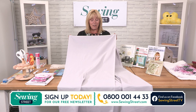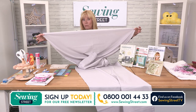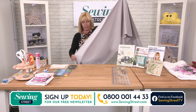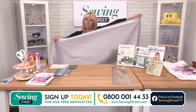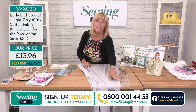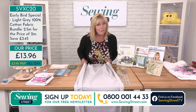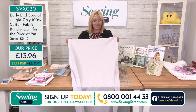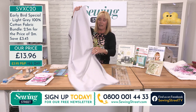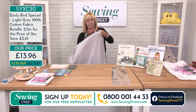You're getting two and a half meters in total, and this is 112 centimeters wide. This is what your two and a half meters looks like — about the size of our studio — and this is all you're going to pay: £13.96. In effect you're paying for two meters and getting half a meter absolutely free. That is a really good early bird. Lovely colour and the quality — don't think you get what you pay for at Sewing Street, because you don't. You're getting a lot more.